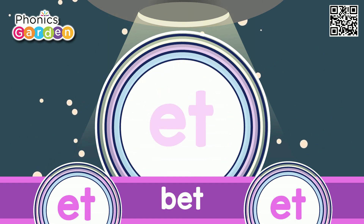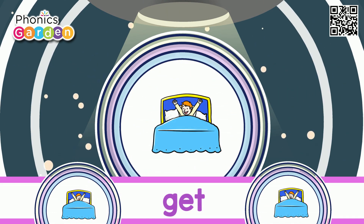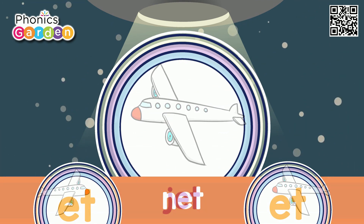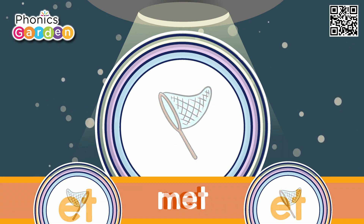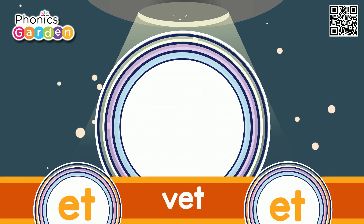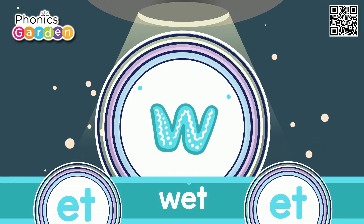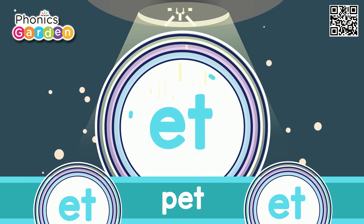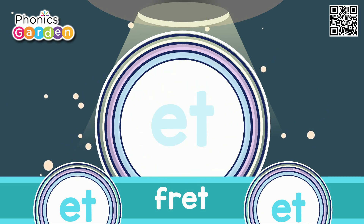B, ET — bet. B, ET — get. J, ET — jet. B, ET — net. B, ET — met. B, ET — vet. B, ET — wet. B, ET — pet. B, ET — threat.